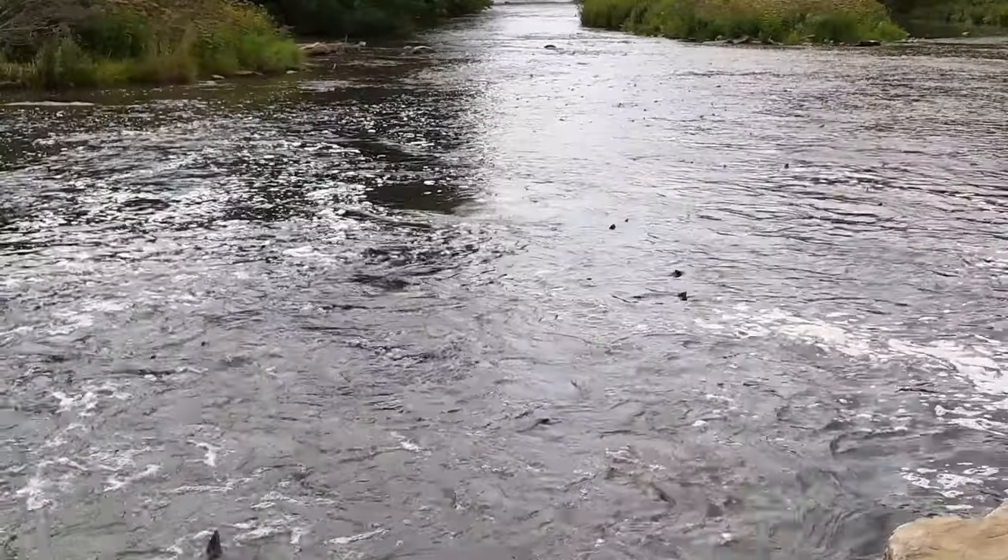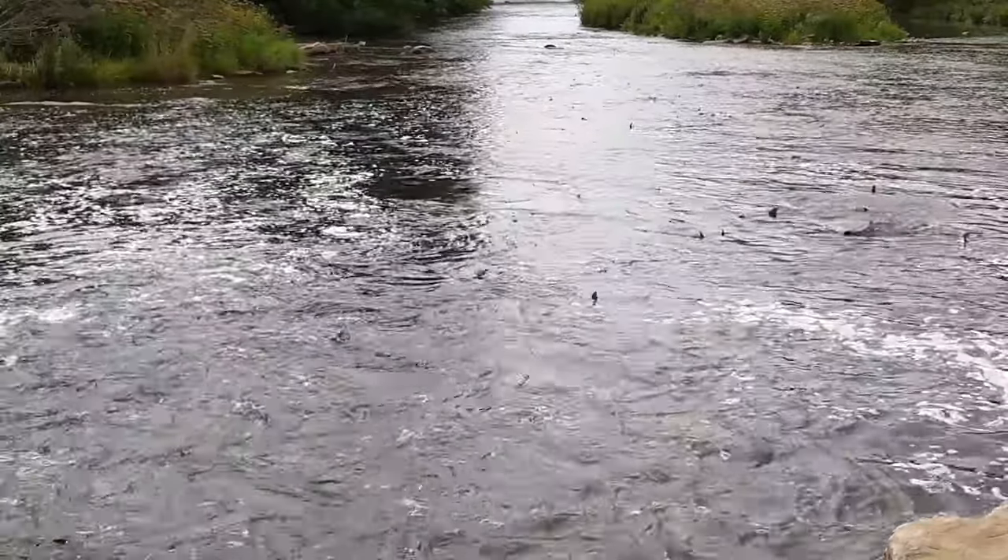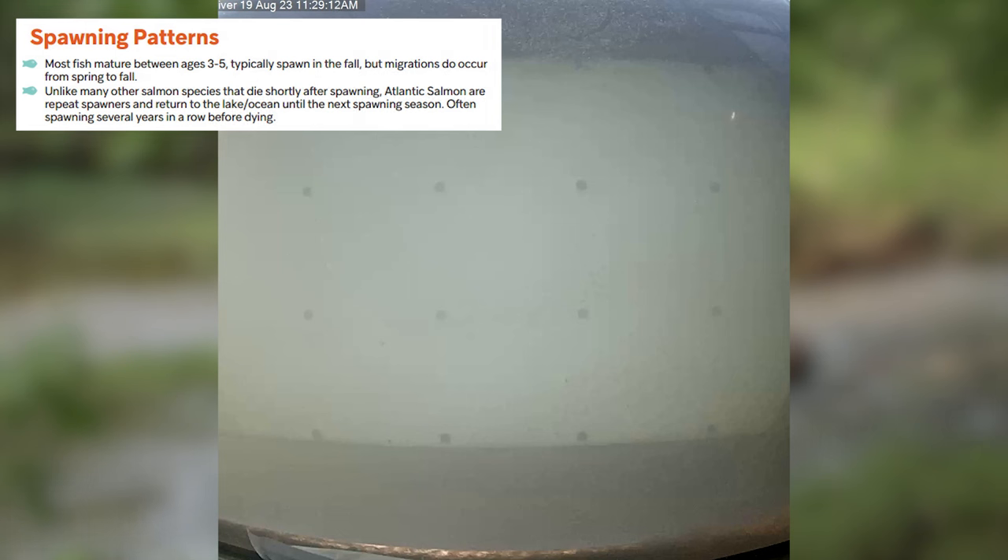In river environments they inhabit rocky runs and pools and prefer colder temperatures. Most fish mature between ages three to five and typically spawn in the fall, but migrations do occur from spring to fall.